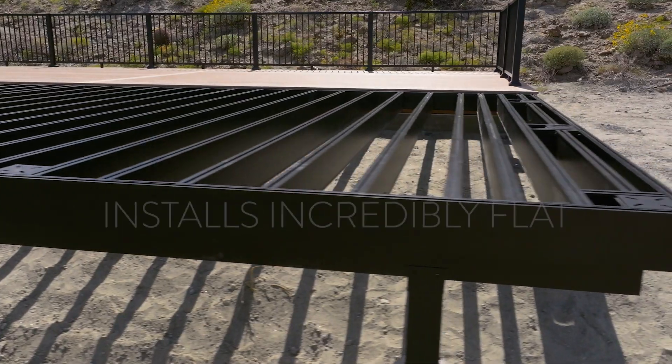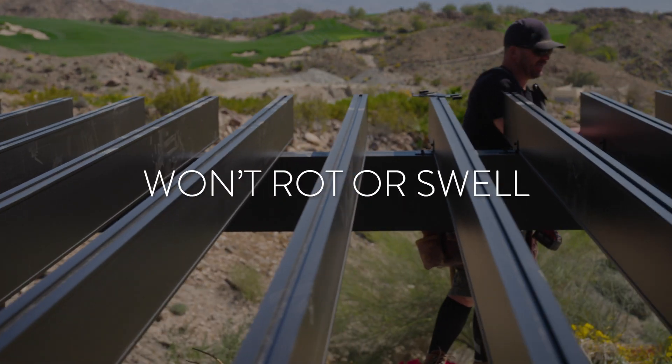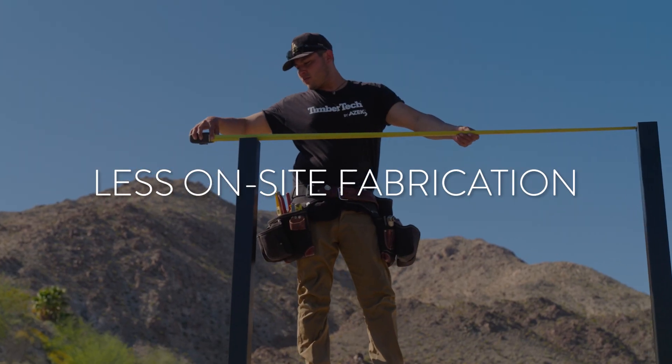One of the most difficult things when framing decking is that everything has to be flat. You don't realize when you're putting in a wood frame that in two months things are going to change, and all of a sudden you're going to have a ripple across your deck. This is something we don't have to waste a single bit of time on with this aluminum framing system. If you look at it and sight it, it's perfect.